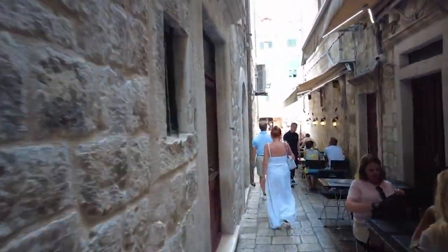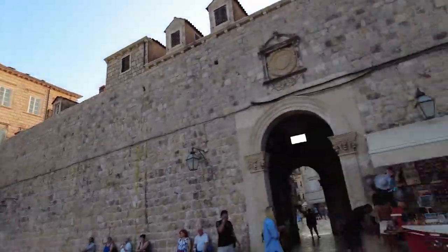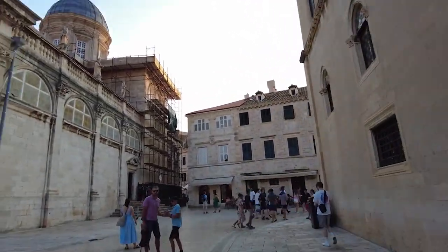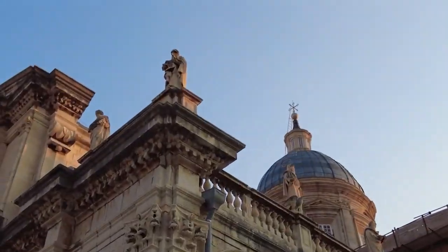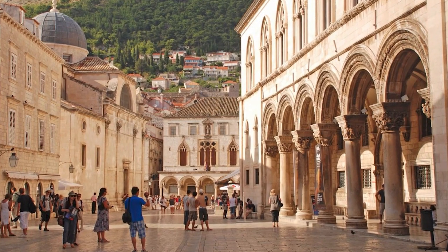The Old Town is also home to numerous historical sites, such as the Dubrovnik Cathedral, which features a beautiful Baroque façade. The Rector's Palace, located on the main square, was the residence of the former rulers of Dubrovnik and now houses a museum with an extensive collection of art and artifacts from the town's history.